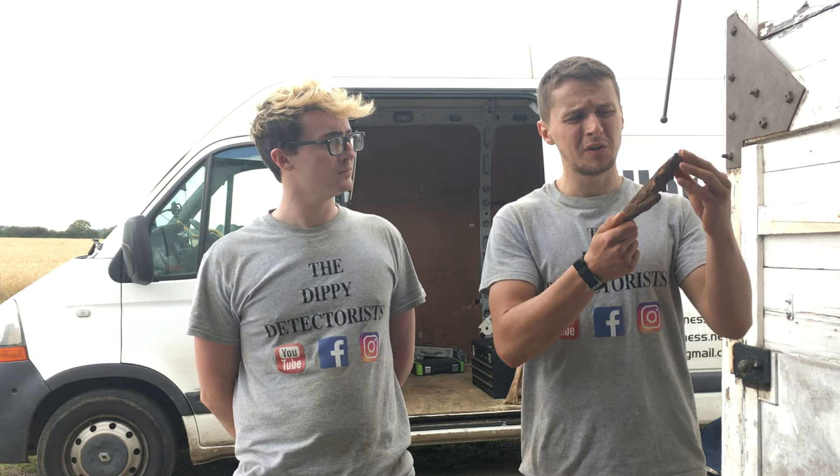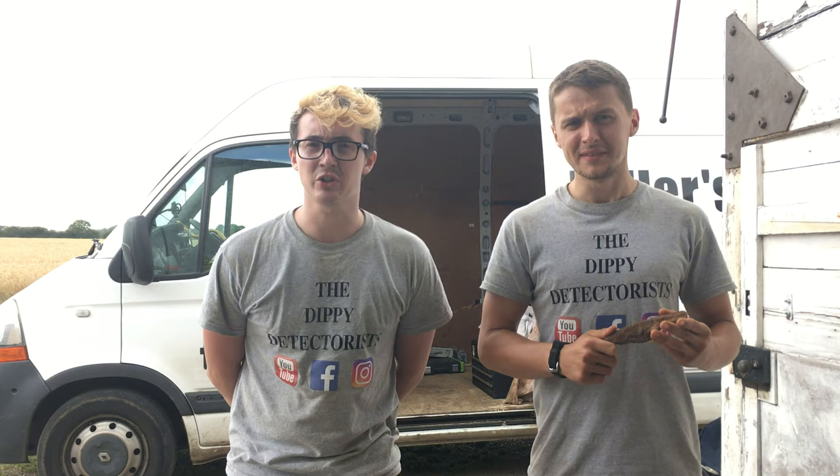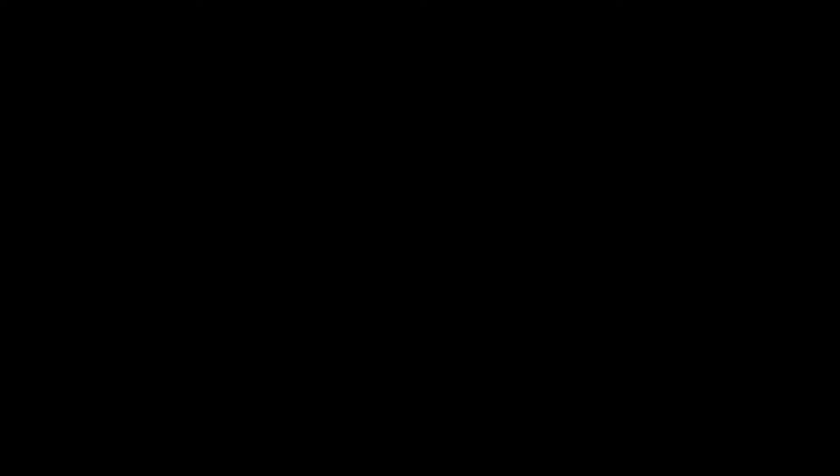That concludes our first episode of 'What on Earth is This.' We're gonna fine-tune this item with electrolysis in our next video to really uncover what it is. All your suggestions on Instagram were so plausible and so accurate we don't know which one to pick. Stick that in the drink, I reckon!